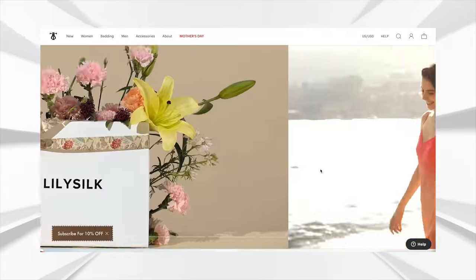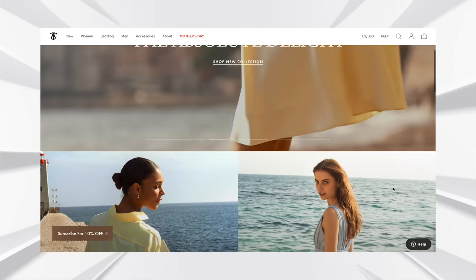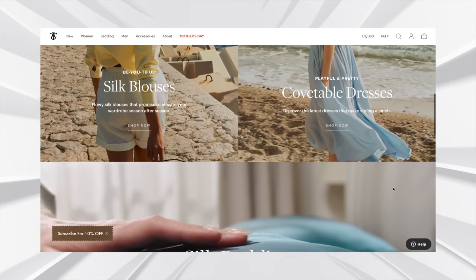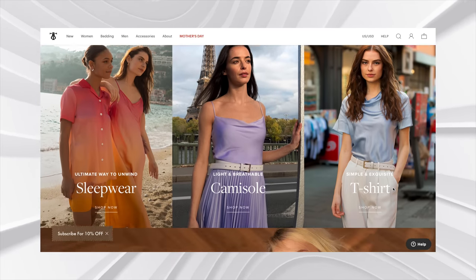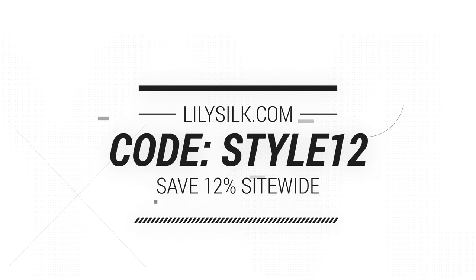This video is in collaboration with LilySilk. If you've been following me here for a while, you'll know that I've worked with LilySilk a number of times in the past because it's a brand that I absolutely love. Their pieces are gorgeous, beautiful quality, and generally very timeless. LilySilk have given me a discount code to share with you today — use code STYLE12 to save 12% off anything on the LilySilk website. I'll leave a link in the description box below.